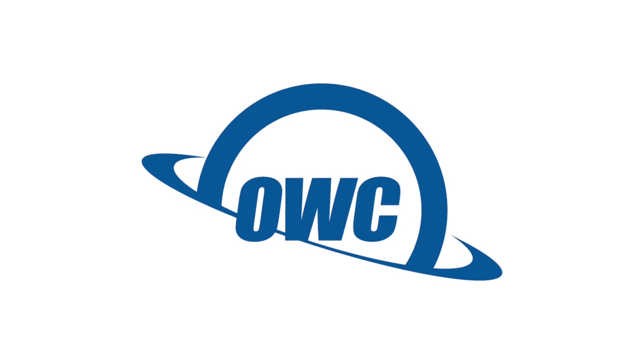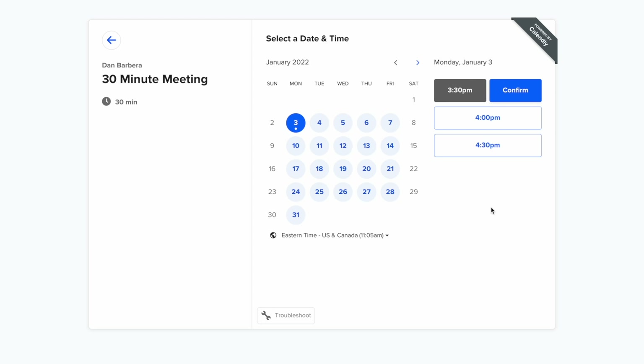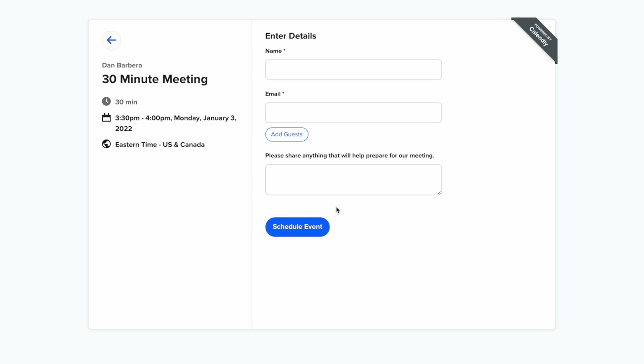This video is sponsored by OWC. It's a new year and there might be some new productivity goals on your list, so I figured why not highlight a few apps, tools, and services that might help you out and become a bit more productive or maybe just more organized with your work for 2022.